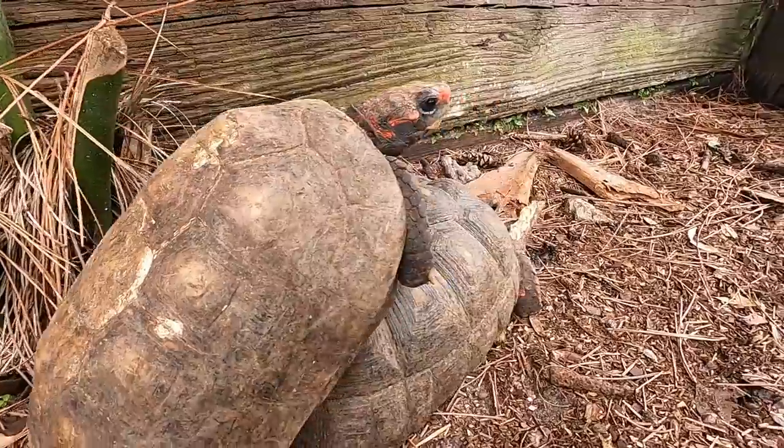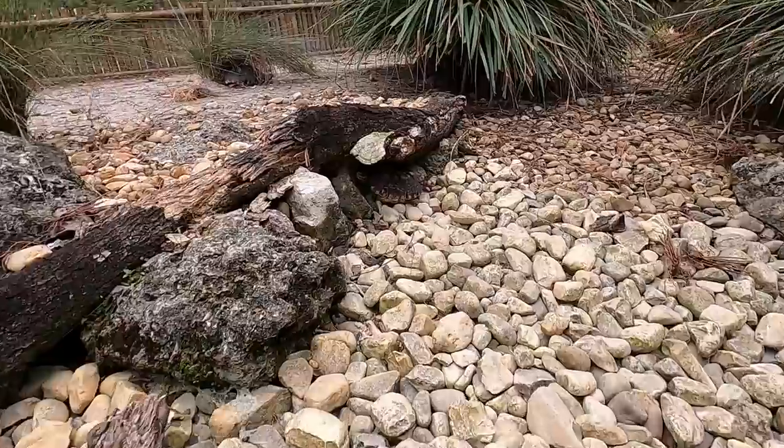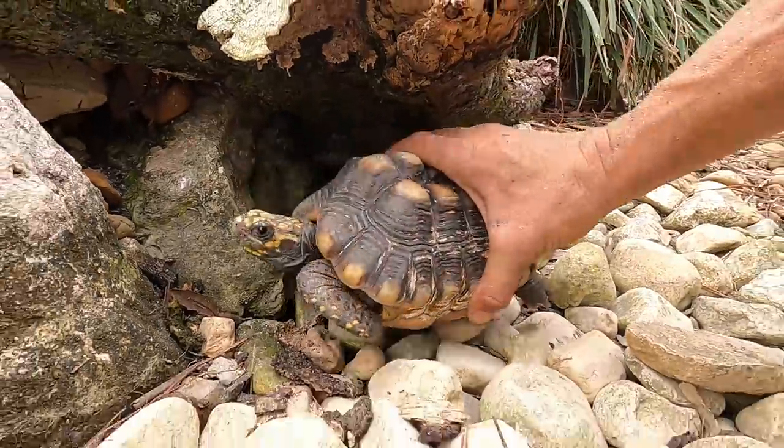Wow, this is a nice, heavy tortoise. I love the cherry heads. I love baby turtles. Oh yeah, look at that bright, beautiful baby redfoots. Here's Lego, our favorite little goofy-looking tortoise.